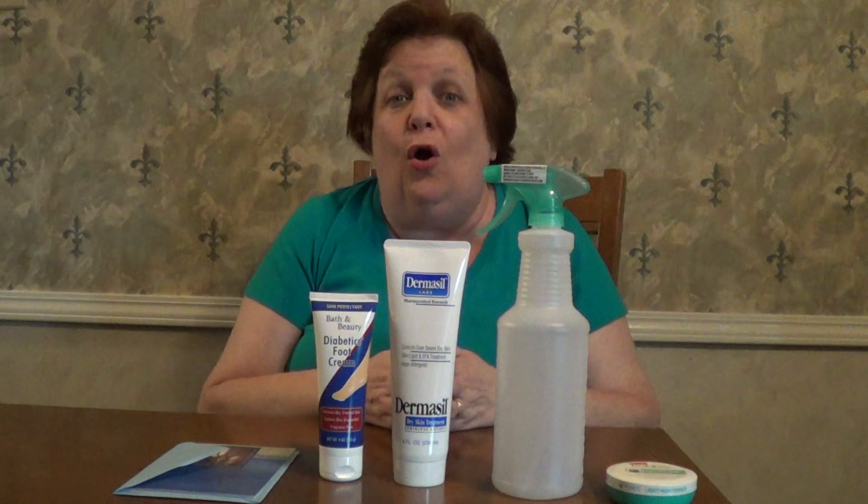Hello everybody, this is Money Mom. Welcome back to the channel. Today I wanted to show you a small Dollar Tree grocery haul, and one of these items before you was $8 at another store. Let me get right into it.